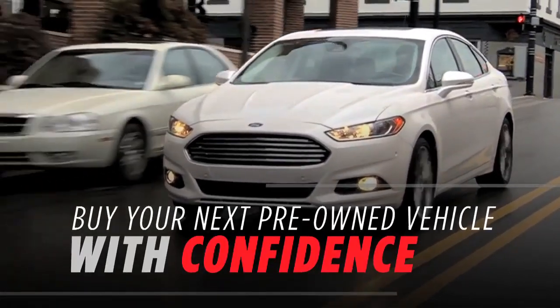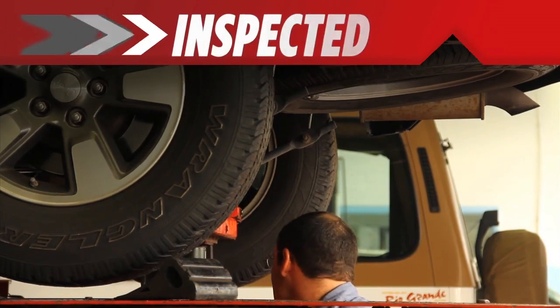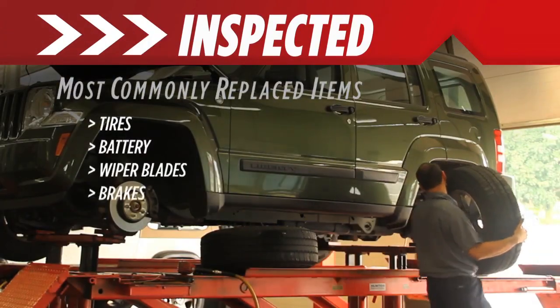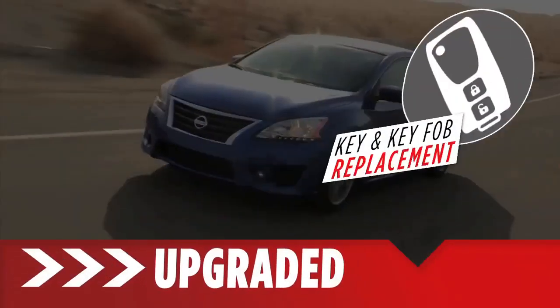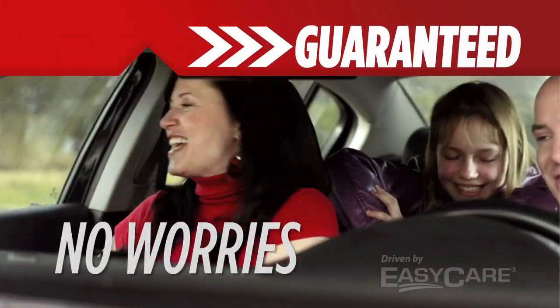You can buy your next pre-owned vehicle with confidence because every Motor Trend Certified Vehicle has been inspected and key items replaced to ensure the vehicle is up to Motor Trend standards. Upgraded with easy care benefits like key care and dent repair, and guaranteed with a comprehensive warranty so that you don't have to worry about repair bills.